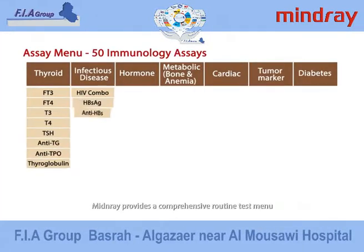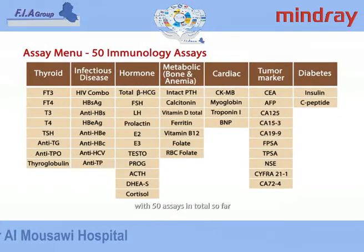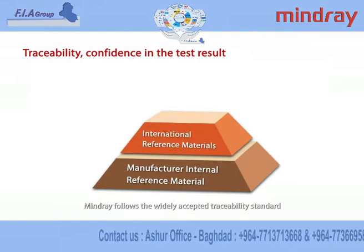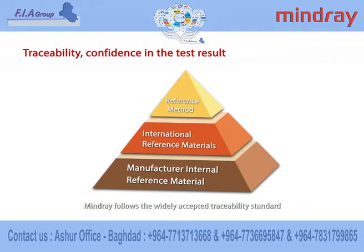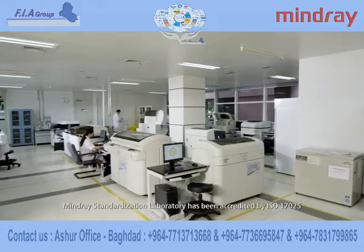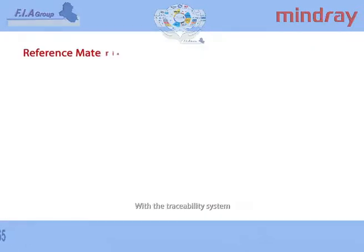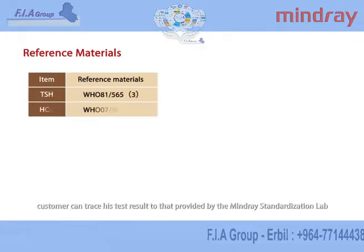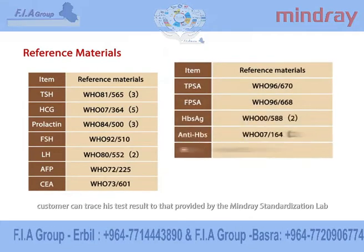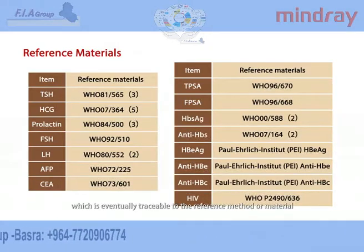Mindray provides a comprehensive routine test menu with 50 assays in total so far. To ensure accuracy in reagents, Mindray follows the widely accepted traceability standard. Mindray Standardization Laboratory has been accredited by ISO 17025. With a traceability system, customers can trace their test results to that provided by the Mindray Standardization Lab, which is eventually traceable to the reference method or material.